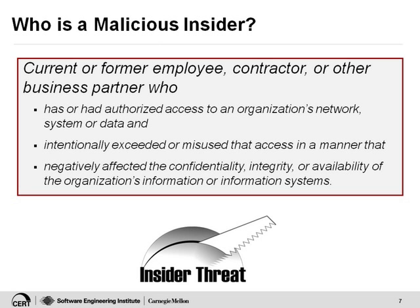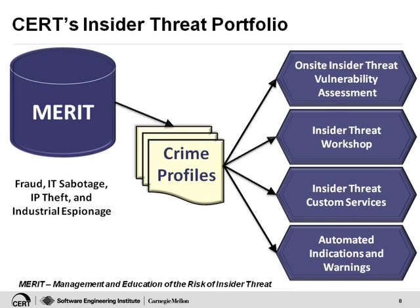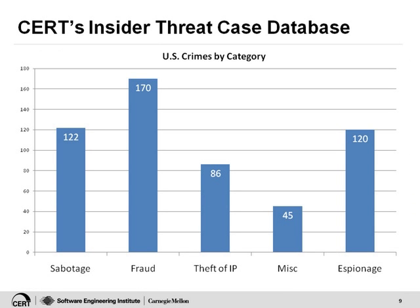We have been working on this area for a decade at CERT. We started 10 years ago collecting every case of insider crimes that we could find. At first we didn't really know what we were going to do with all of those cases, but over time we found we were seeing distinct patterns in each type of crime. We created what we call crime models or crime profiles. This gives you a snapshot of the types of crimes in our database. At this point, we have over 550 crimes total, including 122 cases of insider IT sabotage.